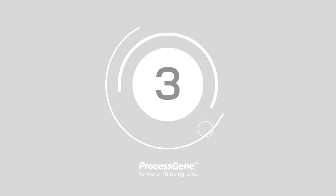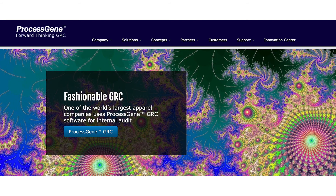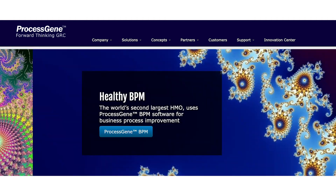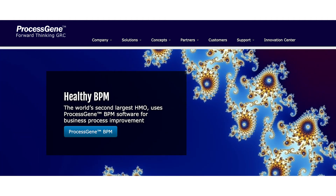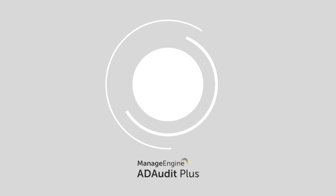Number three: ProcessGene GRC. The ProcessGene GRC software suite gives companies all the tools they need to access centralized control. The software options from ProcessGene can be implemented within a matter of days, customizing your experience to suit your needs. You can also establish automated workflows that reduce the financial and time costs of GRC efforts.